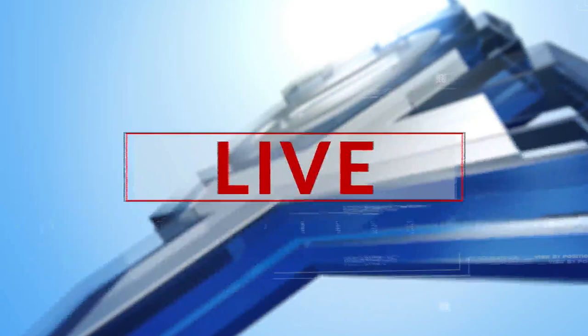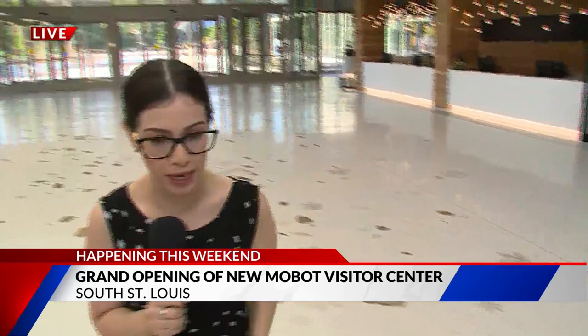That's right, and to celebrate the grand opening, they're offering free admission on Saturday and Sunday. I want to introduce you guys to Bob Woodruff. He's the project executive of the Jack C. Taylor Visitor Center.